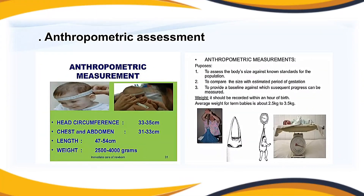The normal temperature ranges between 35.5°C and 37.7°C. Heart rate should be monitored when the child is calm and quiet, with a normal range of 120 to 140 beats per minute. The normal respiratory rate ranges between 40 to 60 breaths per minute. The main purposes of anthropometric measurements are: to assess body size against norms for the population; to compare size with the estimated period of gestation; and to provide a baseline against which subsequent progress can be measured.